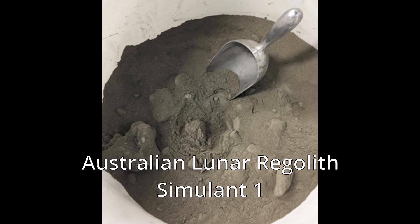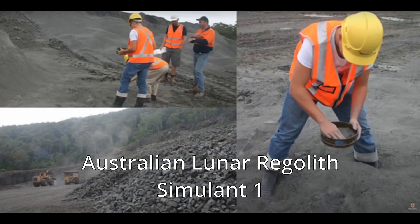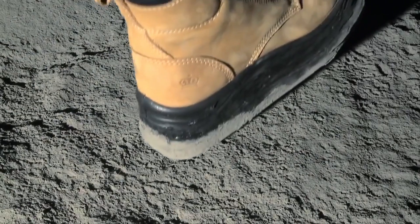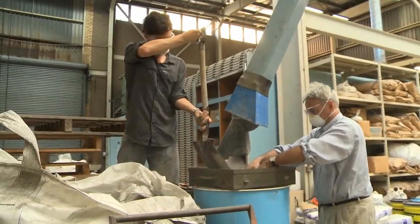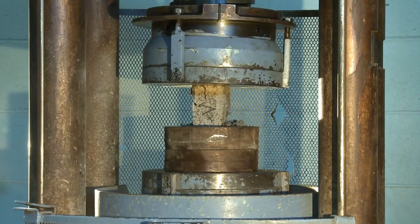For surface materials we can use manufactured versions called simulants. Lunar soil is obviously super rare and hard to get your hands on even for research, and we don't have any Mars soil at all. Researchers have studied the chemical properties of lunar and Mars soil and found samples here on Earth that closely match, then sorted their grain size distribution to get something pretty similar. A lunar simulant, ALRS-1, was manufactured at UNSW using basaltic soils from Northern Sydney, Australia, and a Mars simulant, MMS, was manufactured at JPL by crushing basaltic boulders. Some researchers at UNSW also tested making bricks out of ALRS-1 to see if we could use them for construction on the Moon.